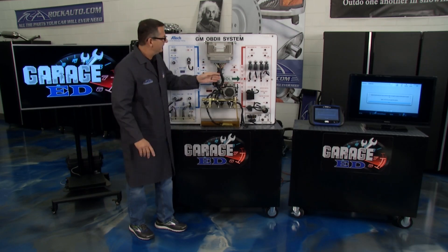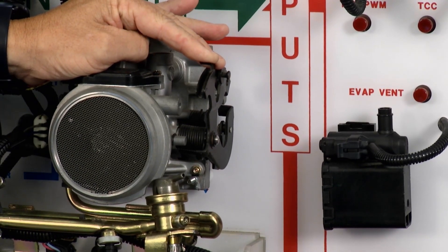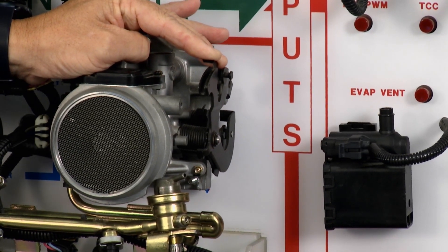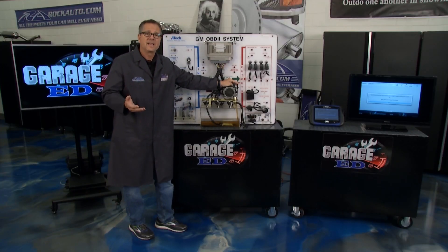Rationality is a little bit different. If I take this throttle and go wide open, that should result in a massive amount of air going through and the RPM should be up around the four or five thousand range. If it's not, it doesn't pass the rationality test.